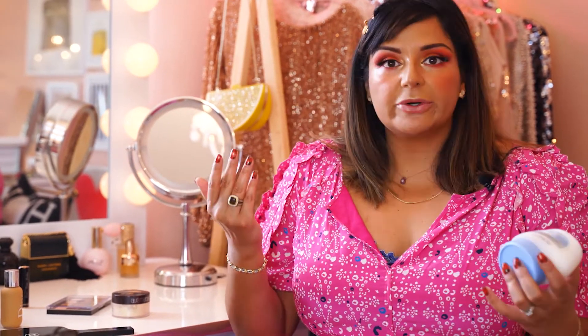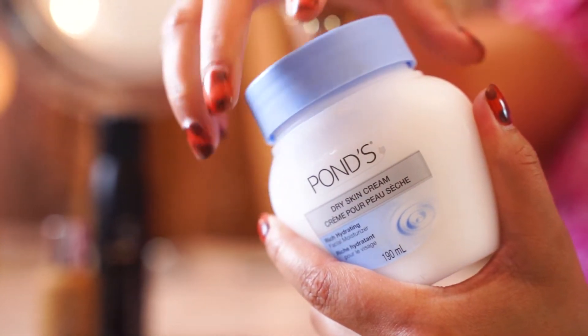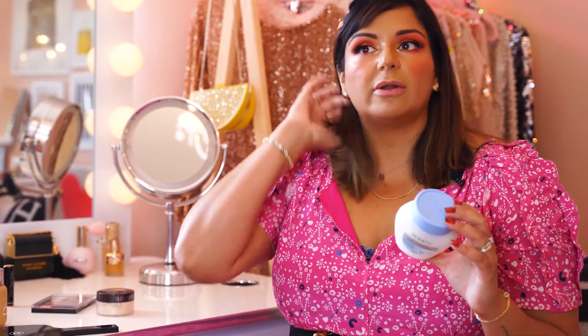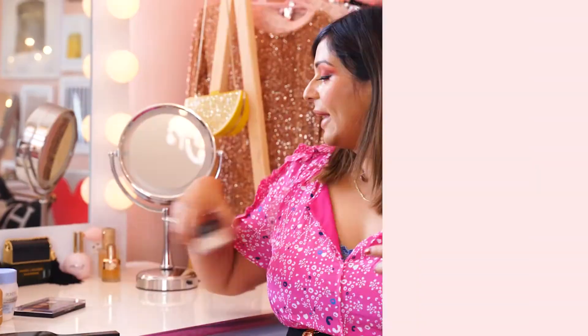Next I'm gonna talk about one of my favorite moisturizers. Instead of using serums or primers, what I always reach for is my Pond's cream. I love it — it's cheap, it works well, it holds my foundation down, and it keeps everything intact. If you're looking for a cheap alternative and you don't want to fuss with face oils or fancy primers, you can just use Pond's. They should really sponsor me!